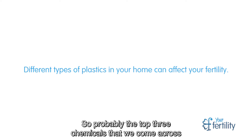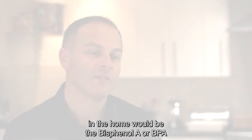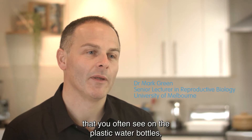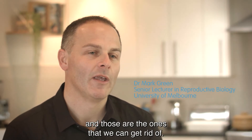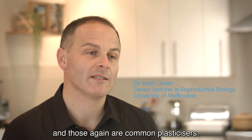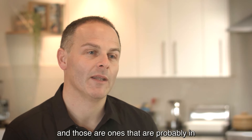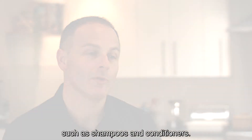The top three chemicals we come across in the home are bisphenol A or BPA, which you often see on plastic water bottles and those are ones we can get rid of. Others are phthalates, which are common plasticizers, and lastly parabens, which are probably found in personal care products such as shampoos and conditioners.